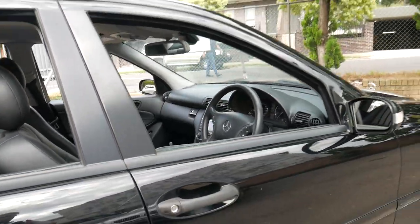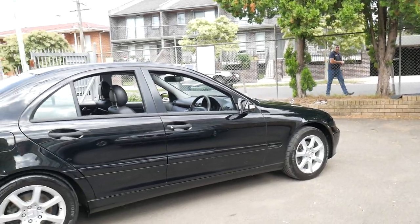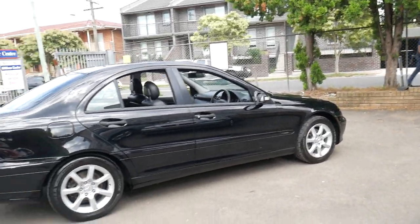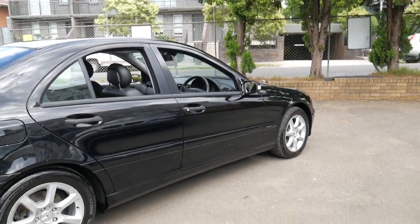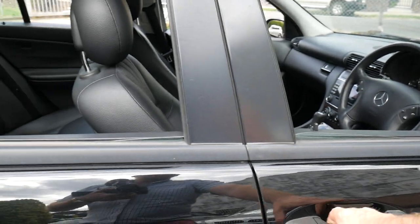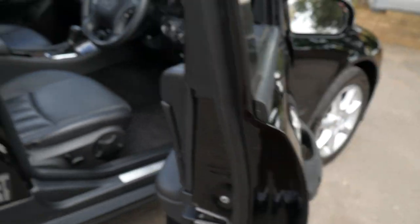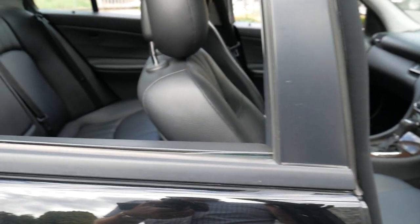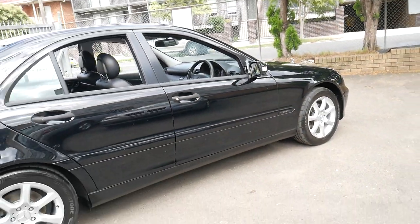We used to work quite closely with a panel beater. We used to see cars come in and you'd see the Japanese cars all crumpled and deformed — you can see how thin the metal is in those cars. Then you see a Mercedes or a Volvo come in and they couldn't be further apart. Even when you open the door, you can see here how thick the metal is. You close the door — clunk. So yeah, they really are a very good car.